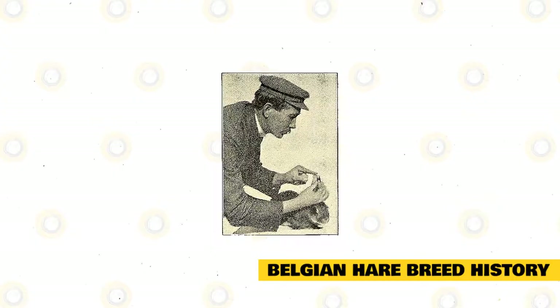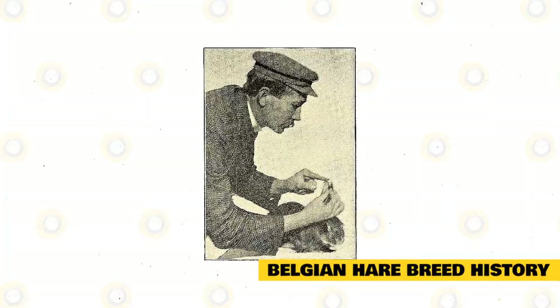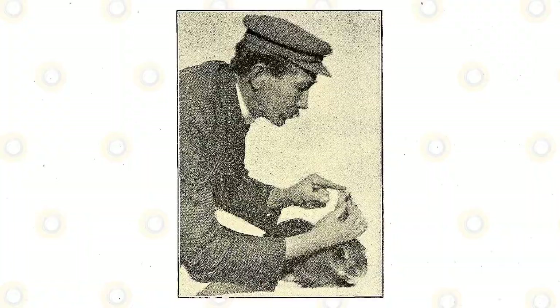The first Belgian Hare was shown in America in 1877, where its popularity rapidly grew. The National Belgian Hare Club was formed in 1897, and the National Pet Stock Association added this breed under its all-breed club. After many name changes, the National Pet Stock Association eventually became known as the American Rabbit Breeders Association. In 1972, a group of Belgian Hare breeders came together and applied for a specialty club charter, and soon after the Belgian Hare was officially accepted into the ARBA.